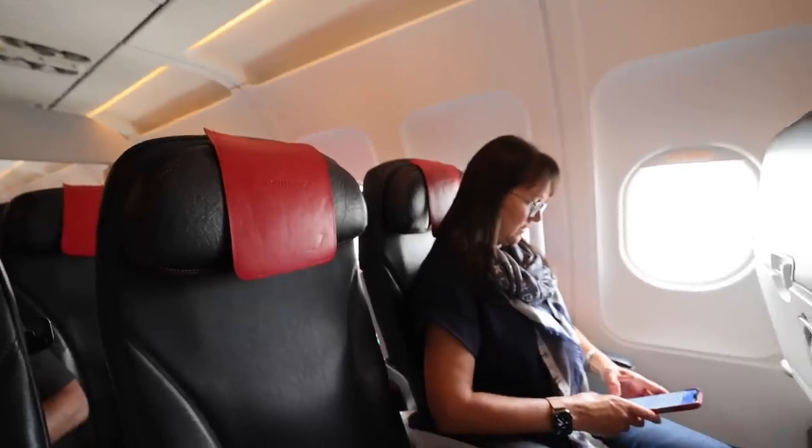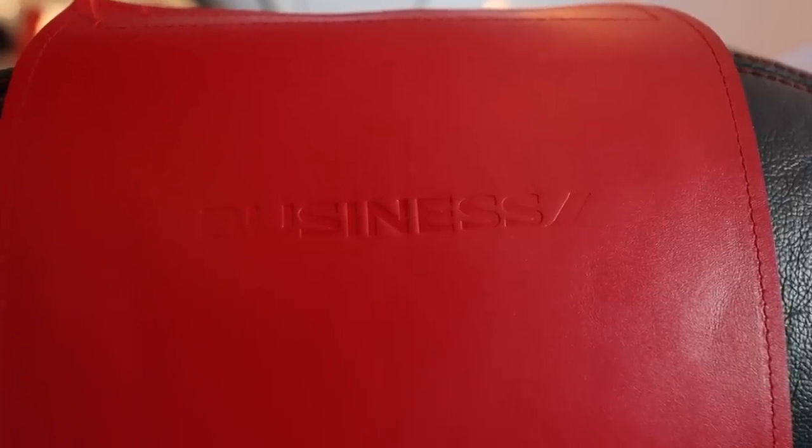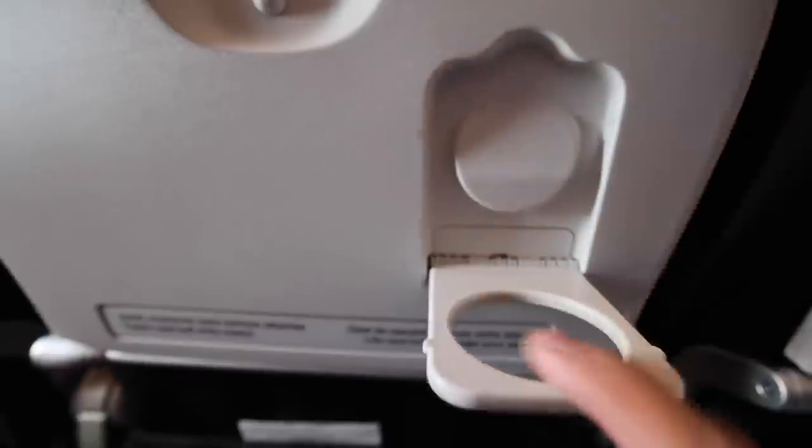Welcome to Air France's business class on a two-hour flight. It's 3-3 with the middle seat blocked out — lovely leather seats but economy legroom. There are 24 business class passengers and probably 150 plus economy on an A320 aircraft. Once everybody's safely seated, they hand out these little fresh towelettes.